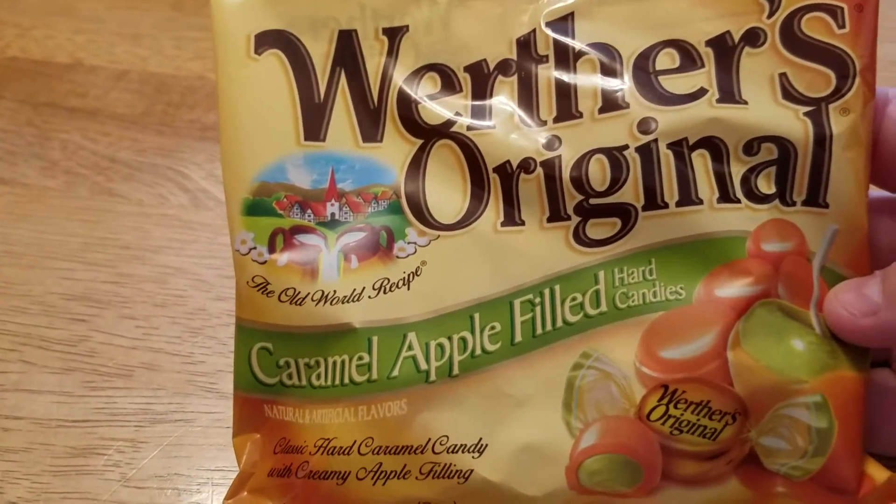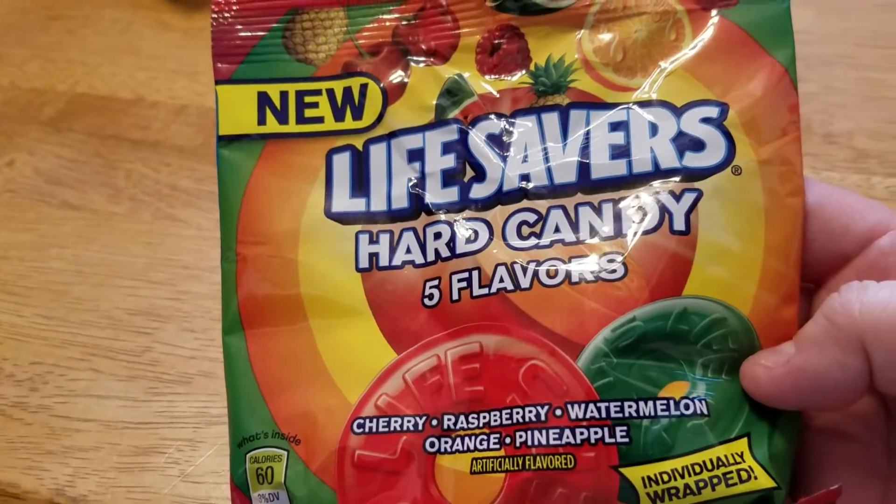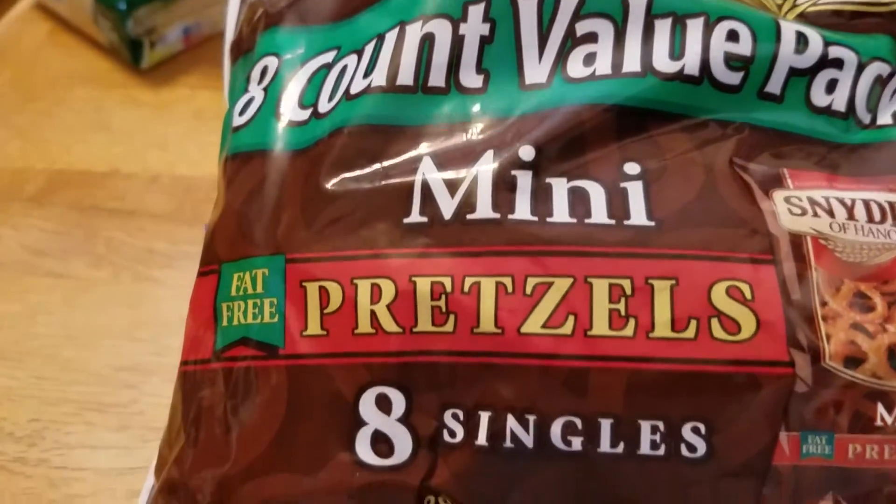I picked up one bag of the Werther's caramel apple filled hard candies — I love these, I haven't had them for a while. I got some more Lifesavers to throw in pocket letters, and I picked up one bag of Snyder's of Hanover mini pretzels.